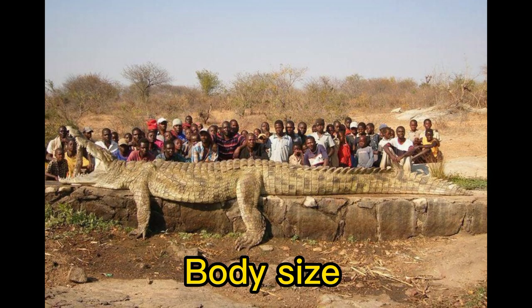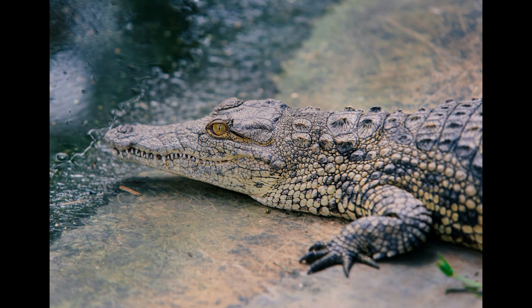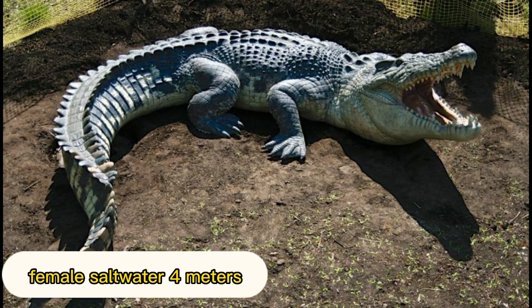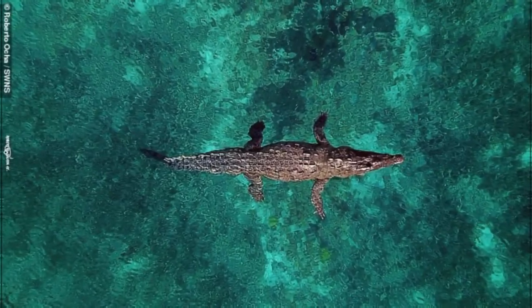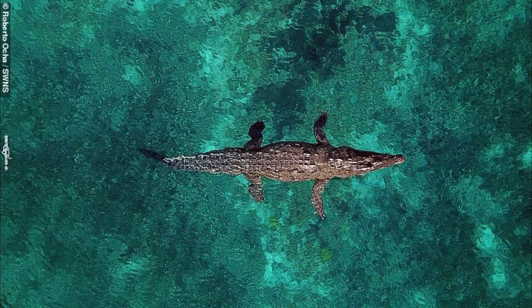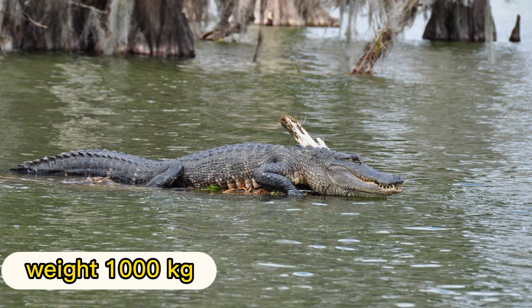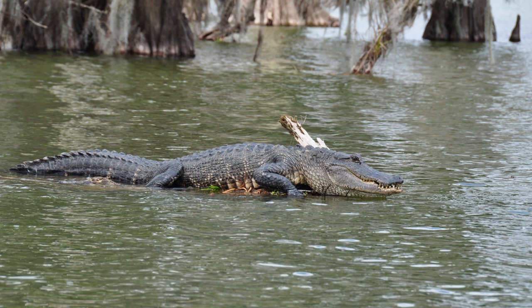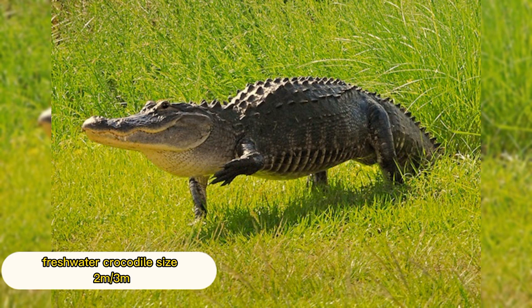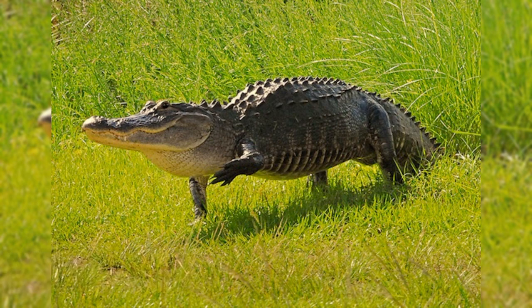Body Size. Saltwater crocodiles are often said to have the largest size among other types of crocodiles. Female saltwater crocodiles can grow up to 4 meters, while the male species can reach up to 7 meters, with an estimated weight of up to 1,000 kilograms. For the freshwater crocodile, it has a size between 2 to 3 meters, and their maturation occurs after 15 years of age.